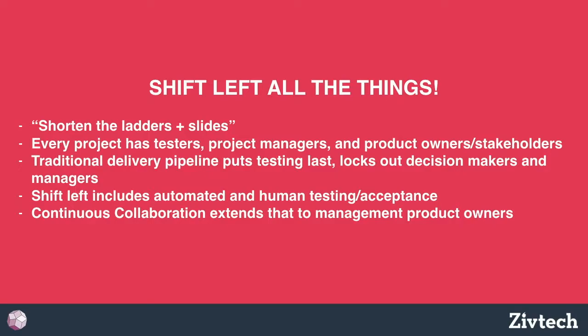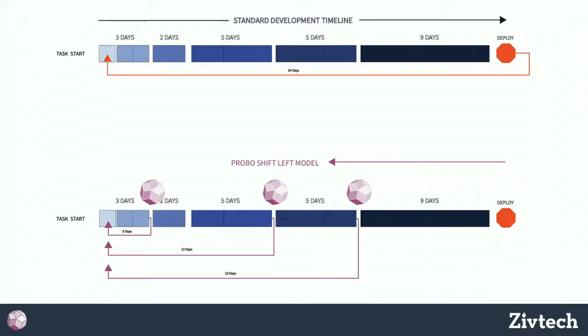Now we're bringing management and product people into this stage earlier. The standard flow is: somebody creates a ticket, the ticket gets assigned, somebody works on it, it goes into a queue for code review, then into a queue to get deployed to a development site, and then if there's an error it goes all the way back. Traditionally that would take about 24 days — just giving an idea of the feedback cycle in a two-week sprint.